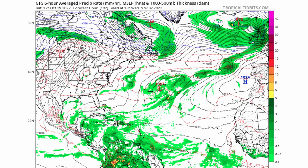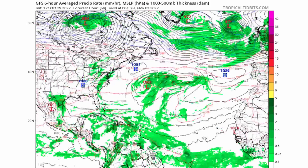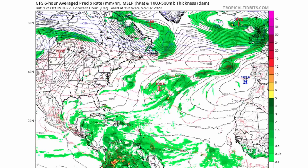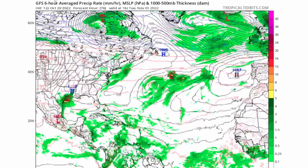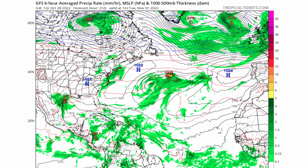Looking at the GFS model — one of the four models we're examining today for Invest 95L — the GFS hasn't really shown much development at all. It mainly shows a broad area of rainfall and not much circulation, unlike some other models that show more gradual development.